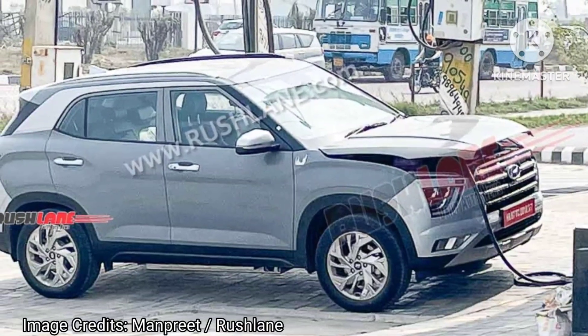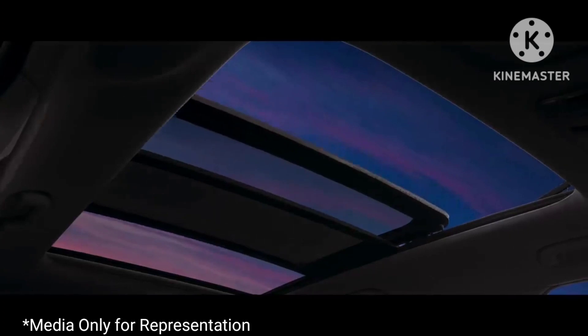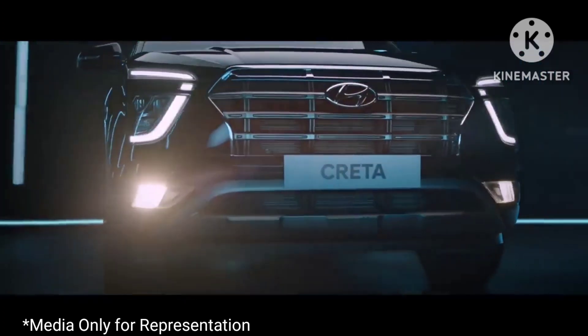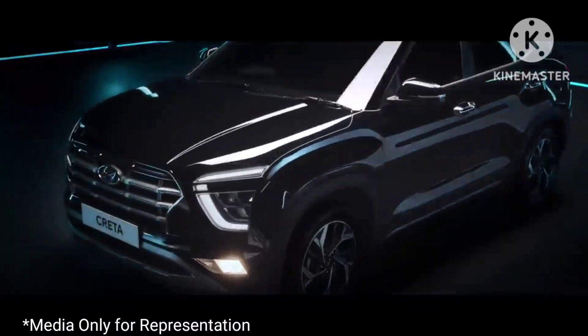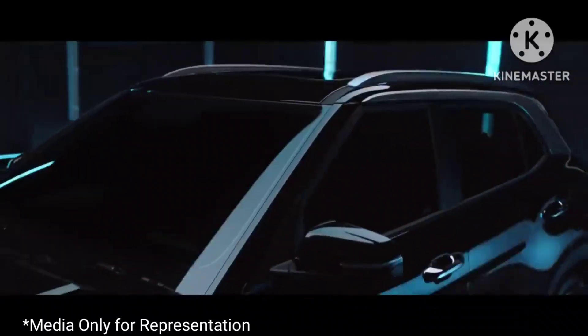On the inside, it will be feature-loaded with tech and safety. We are talking about a panoramic sunroof, powered driver seat, ventilated front seats, a large infotainment system with wireless Apple CarPlay and Android Auto, digital driver's display, 6 airbags, and ADAS features, among others.